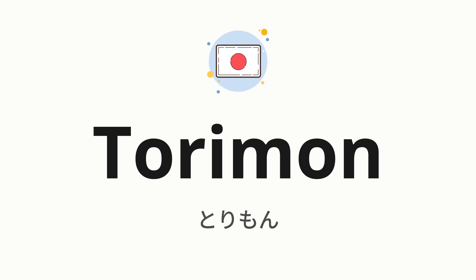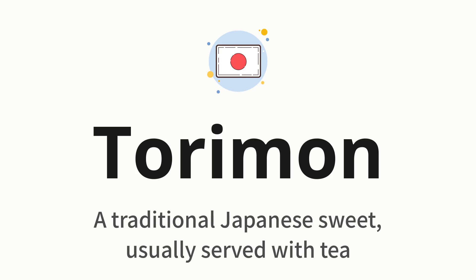Welcome to How to Pronounce. In today's video, we'll be focusing on a new word that you might find challenging or intriguing. So without further ado, let's dive into today's word. Torimon — which means a traditional Japanese sweet, usually served with tea.